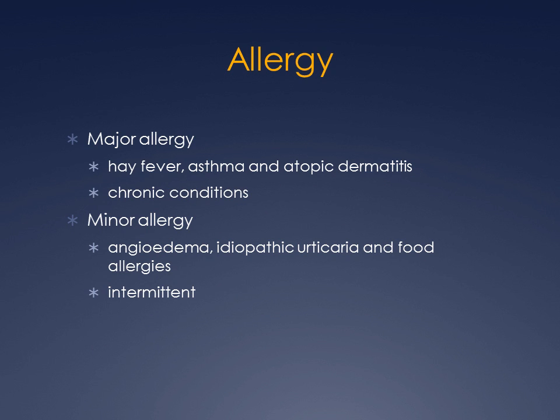Allergy is loosely divided into two types. One is major allergy, and the other is minor. Major allergies are things such as hay fever, asthma, atopic dermatitis, and these tend to be more chronic. Minor allergies are angioedema, urticaria, and food allergies. These are things that show up intermittently, and they're usually self-limiting.